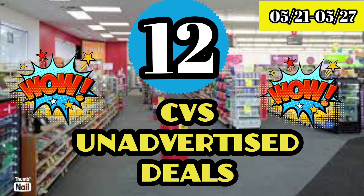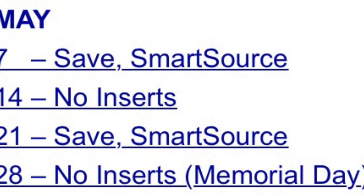If you have expired coupons, don't throw them away — you can send them to our troops. I will leave the link in the description. I have 12 CVS unadvertised deals you can do for the week of May 21st through May 27th, and I also have an update deal for you that's going to blow you away, so let's jump into this video.